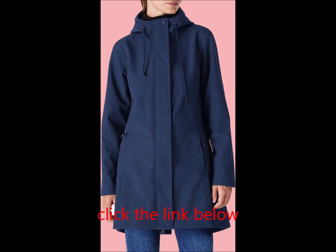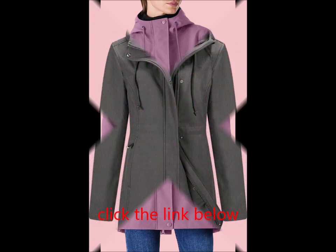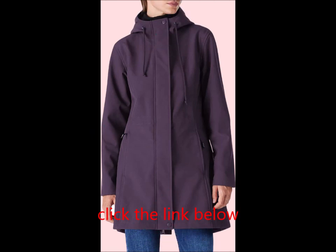Versatile use: this soft shell hoodie jacket is perfect for casual wear and outdoor activities in spring, fall, and winter, including sports, hiking, traveling, cycling, mountaineering, camping, fishing, and hunting. Stay protected and stylish in any weather with the Outdoor Ventures women's lightweight waterproof fleece-lined hooded softshell.